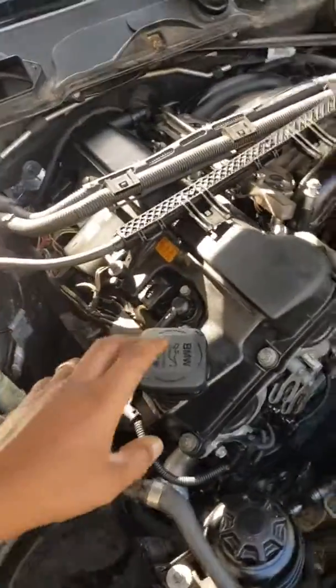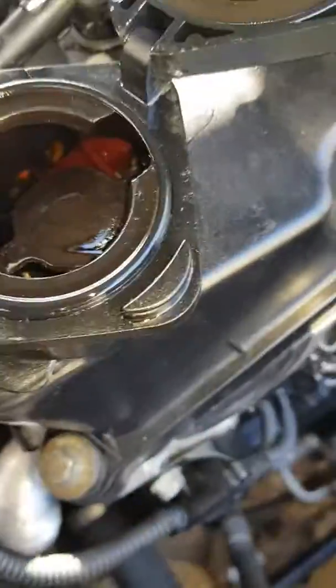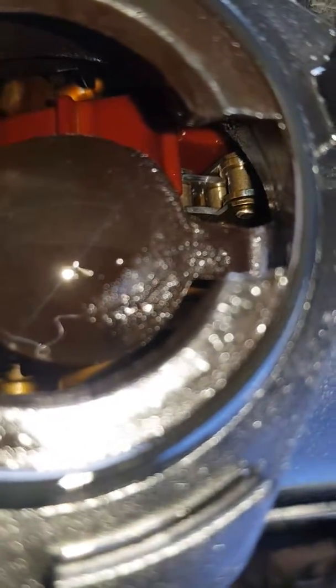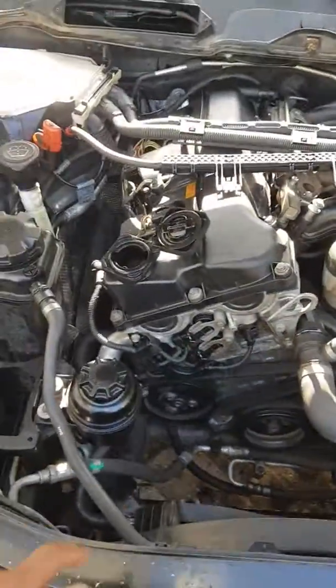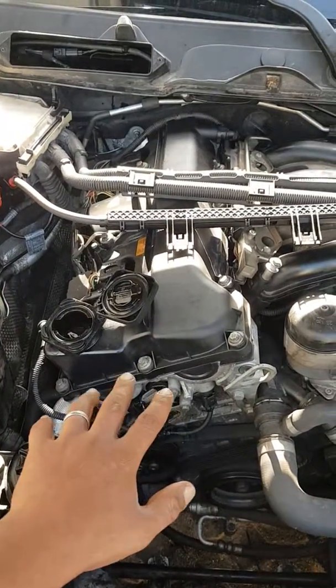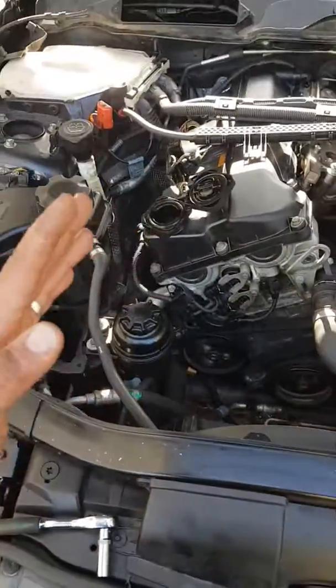After changing everything and doing a lot of reading about this car, I checked one more thing. If you come inside and look, you can see the timing chain — it's moving and jumping. That's why I got the code 2B63. So before you change anything, check your timing chain first. I hope this video helps — you're welcome.